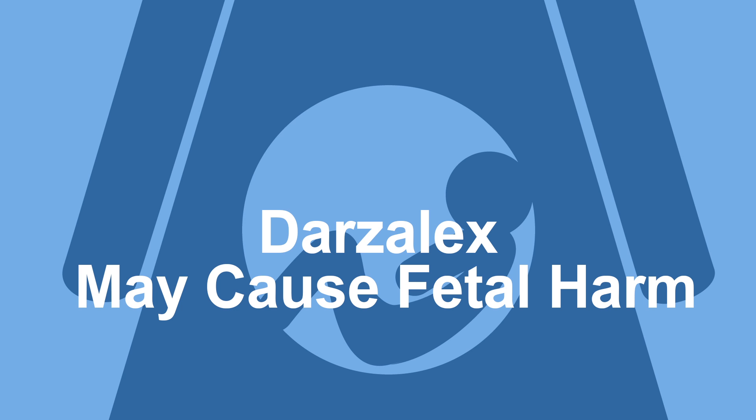Darzolex may cause fetal harm, so it is important not to be pregnant or become pregnant while taking it.